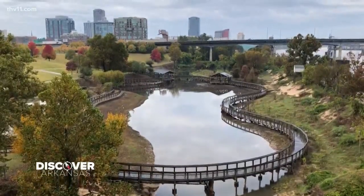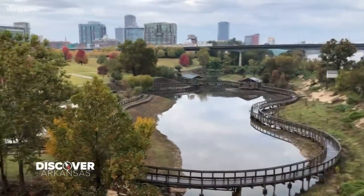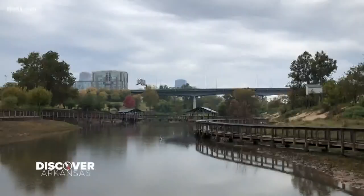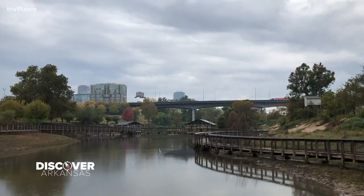Another neat thing about this park is we're in close proximity to everything. We're just right down the way from downtown and the Riverwalk area. These bridges are a great place to come take a walk or ride your bikes. I've seen lots of senior photos taken here and lots of wedding pictures as well.